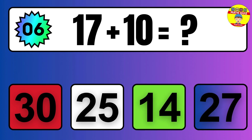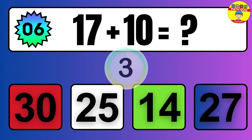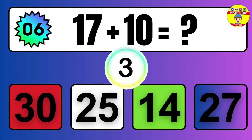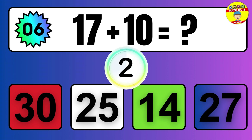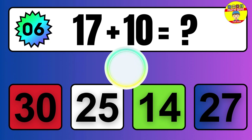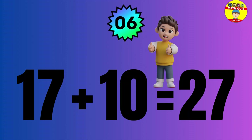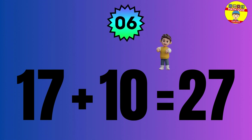Question: 17 plus 10 equals what? The answer is 17 plus 10 equals 27.